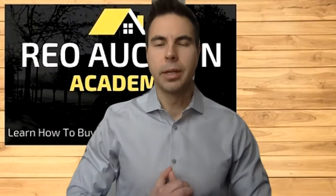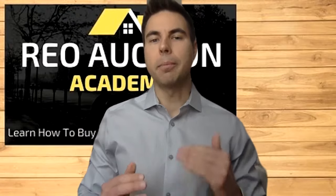Hey, this is Michael. Welcome back to me and Paul's channel. In today's video, we're going to talk about how to buy REO properties.